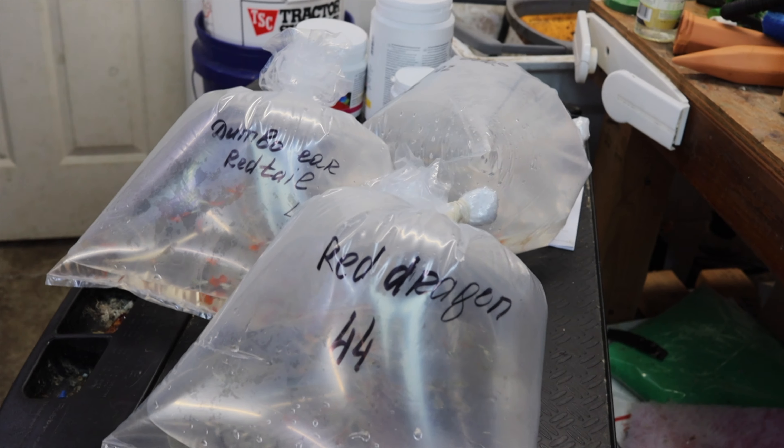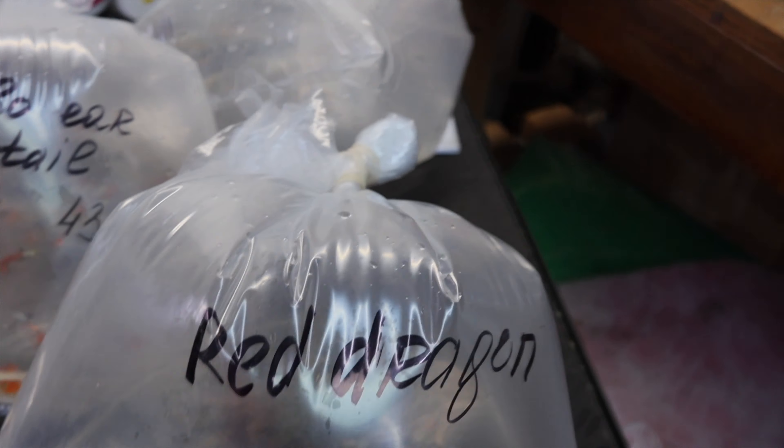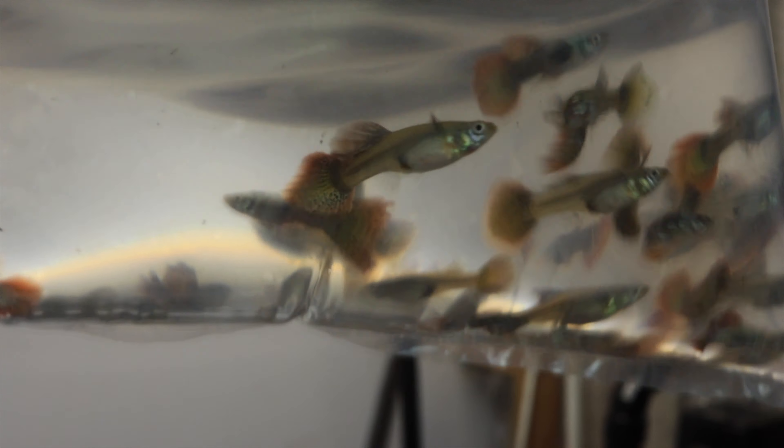Alright fishy folks, we got seven different kinds — about 300 pairs of guppies. I'll show you them in the bag and then in the tank. First up, restocking Red Dragons — 44 pairs total, so this is actually half of them. They look really good, this batch looks really good.